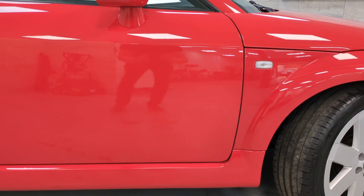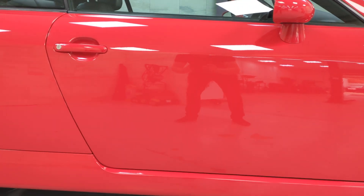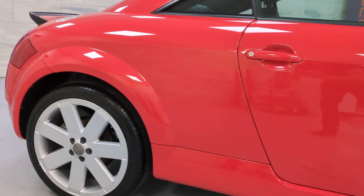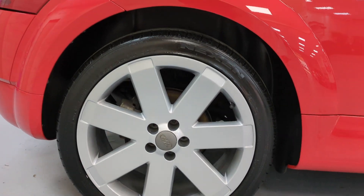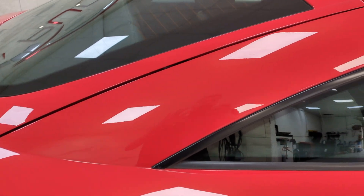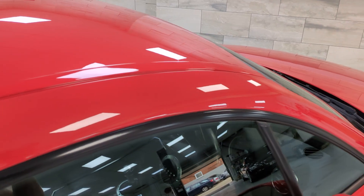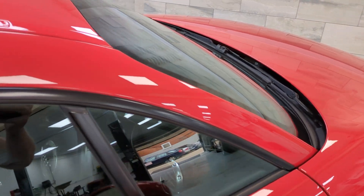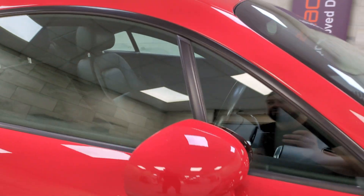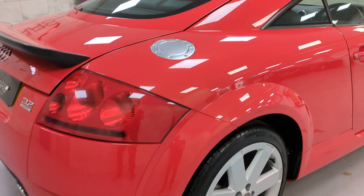Moving on to the driver's door. As we're doing the door, you can also see the sill. Into the quarter panel. And the offside rear wheel. A, B and C pillar, along with the roof rails and roof. And the offside mirror.